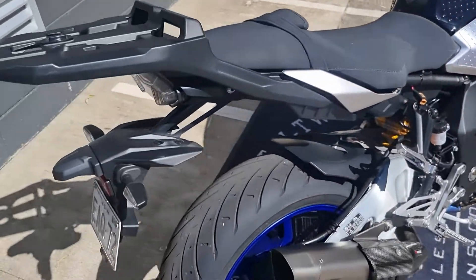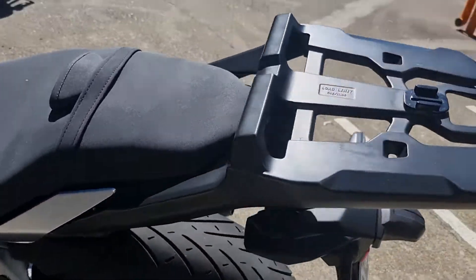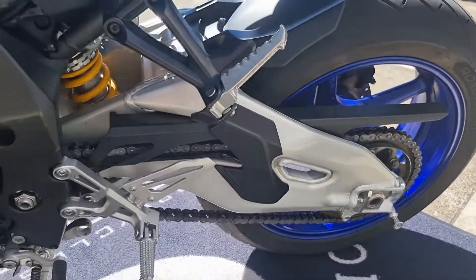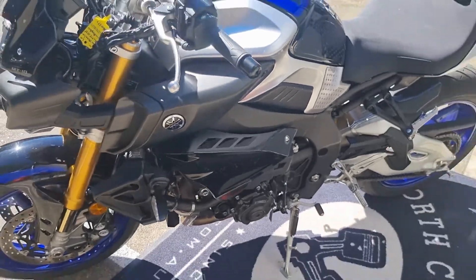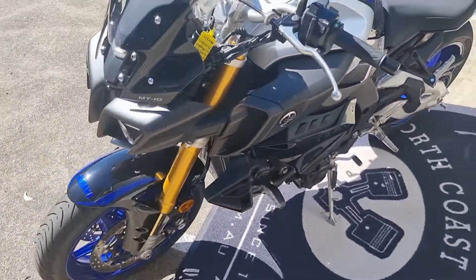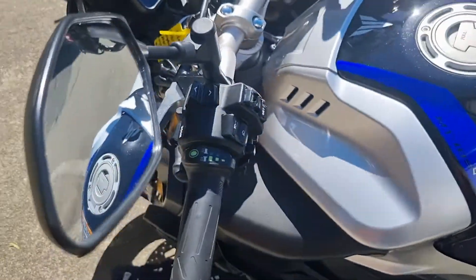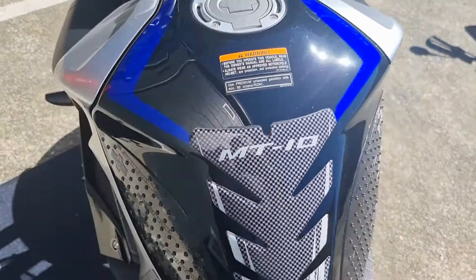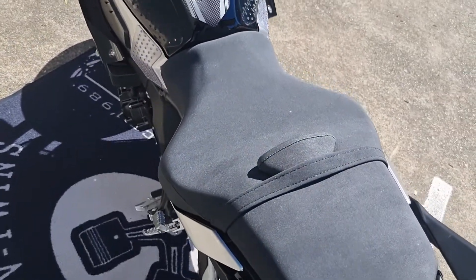Öhlins suspension front and rear. Good tyres, sports screen, heated grips, all your power modes, very tidy. Comes with two seats, a comfort seat and a standard seat.